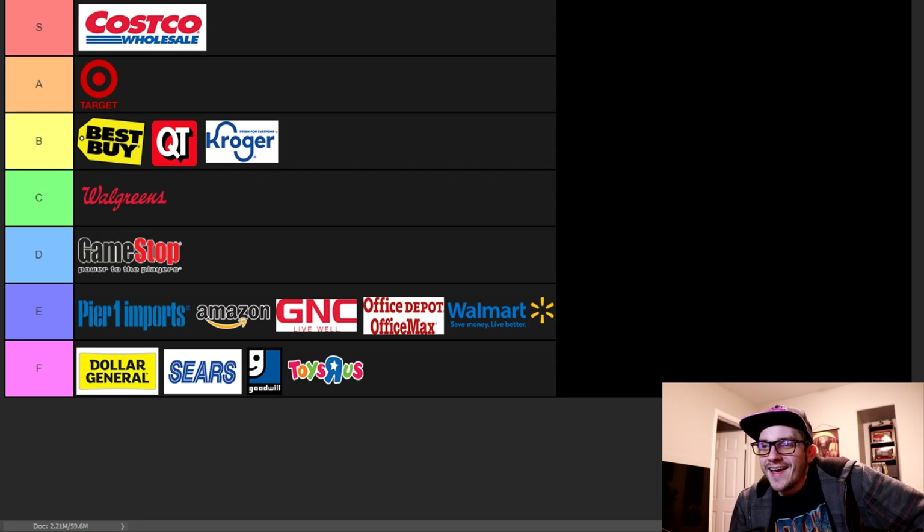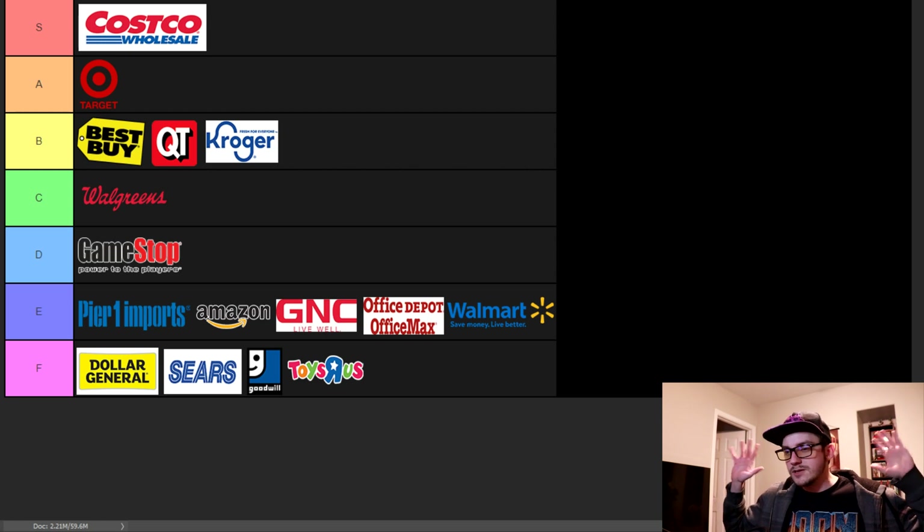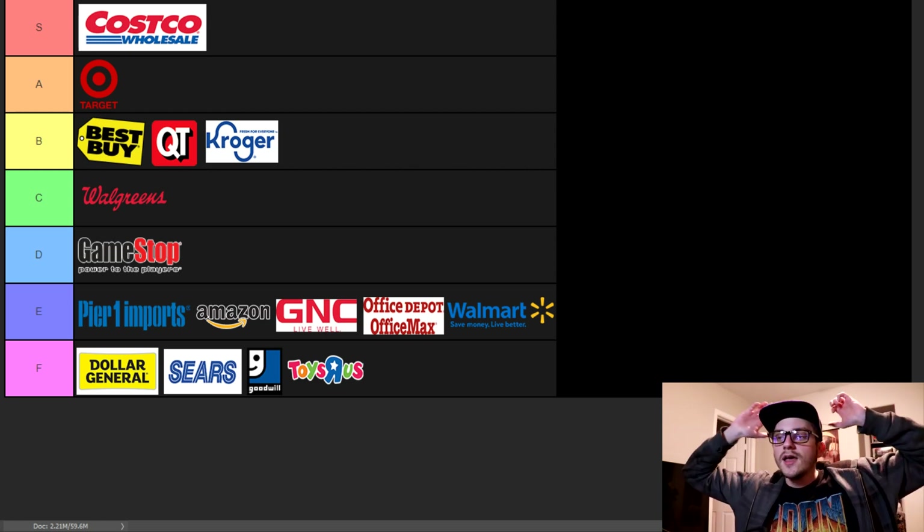I hope you guys enjoyed this video. I know it seemed pretty pointless but it was a fun video to make, and a lot of people were asking for it. Let me know what you guys think about the list, where you'd put some things, stores I missed that should be on here and where you'd place them. Please like the video — it really does help. And as always, have a Fanta-tastic day. Please send me retail stories!